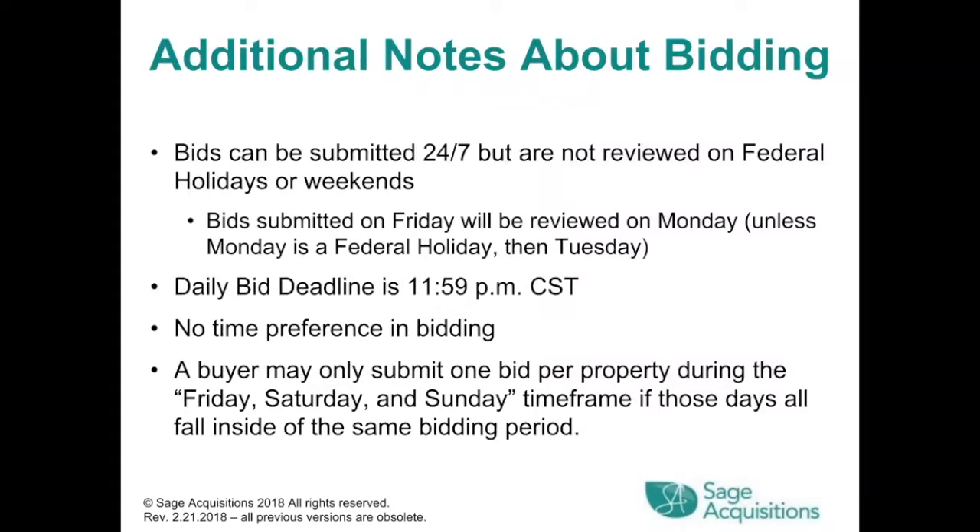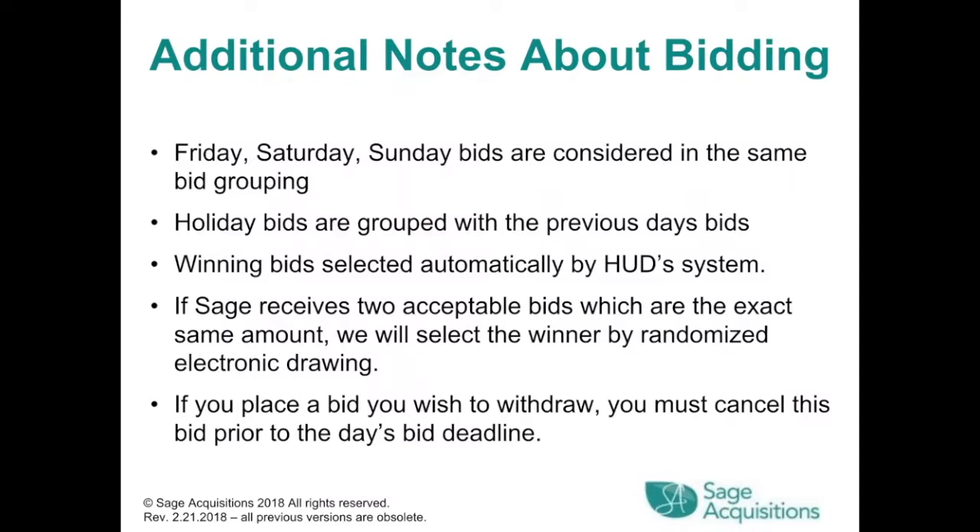Additional notes about bidding: bids can be submitted 24/7, but are not reviewed on federal holidays or weekends. Bids submitted on Friday will be reviewed on Monday, unless Monday is a federal holiday, then Tuesday. Daily bid deadline is 11:59 p.m. Central Standard Time. There is no time preference in bidding. A buyer may only submit one bid per property during a Friday, Saturday, and Sunday timeframe if those days fall inside the same bidding period. Friday, Saturday, and Sunday bids are considered in the same bid grouping. Holiday bids are grouped with the previous day's bids.